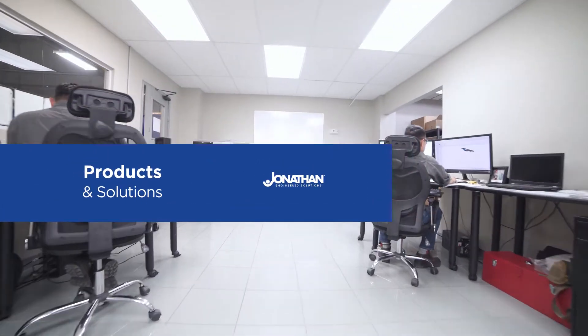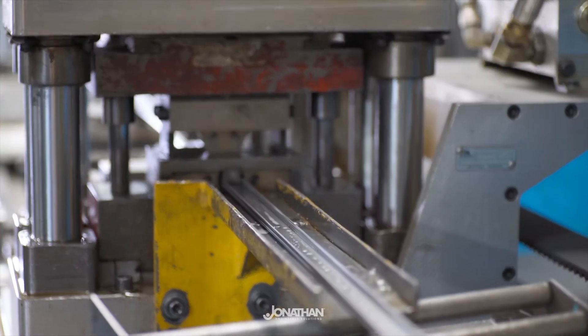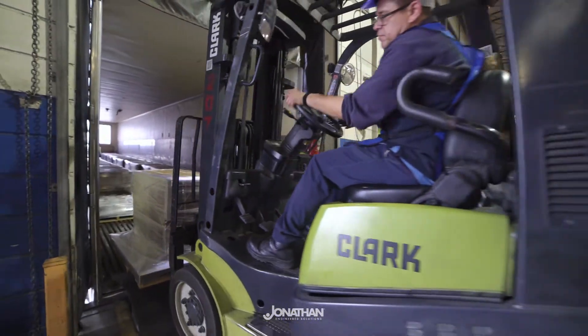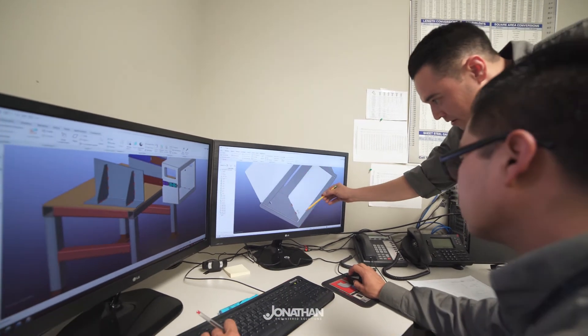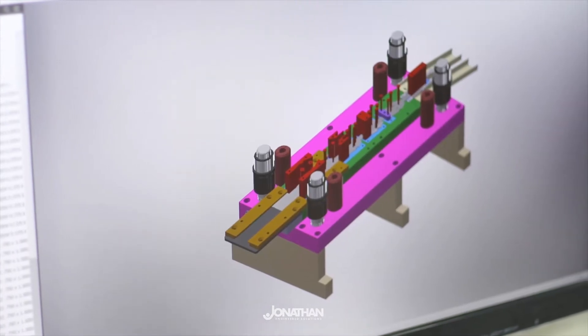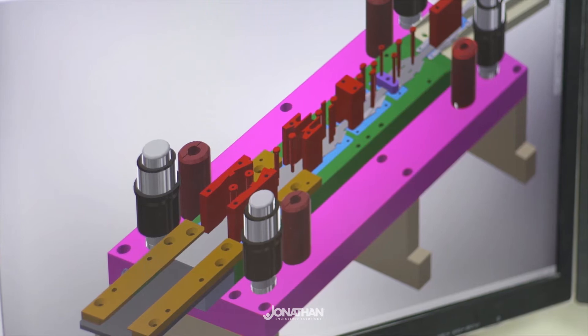Jonathan Engineered Solutions has a product library spanning thousands of designs and completes over 400 individual projects a year with various complexities on all scales. We have a team of over 12 design engineers with over 190 combined years of experience.